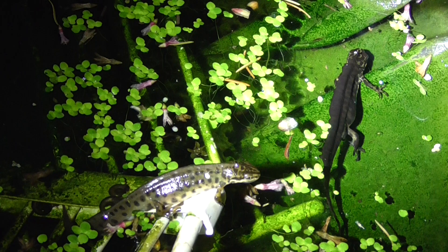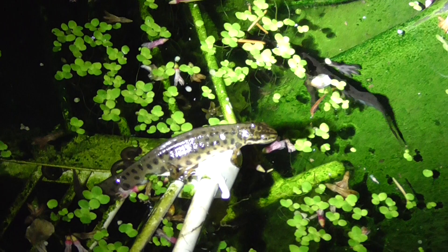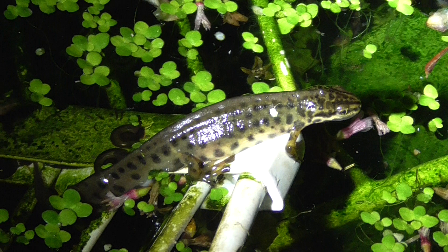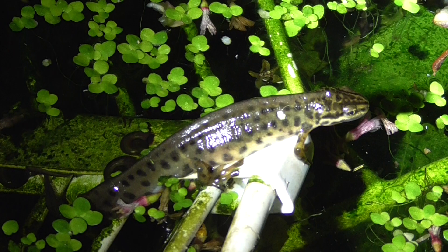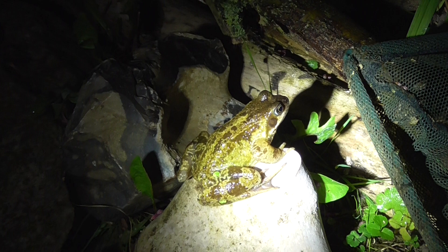That newt is actually out of the water. There are two, but I don't think I've ever seen a newt like that out of the water. And there we go — I've never seen a newt perched like that before, right at the edge of the corner. There's a frog as well.